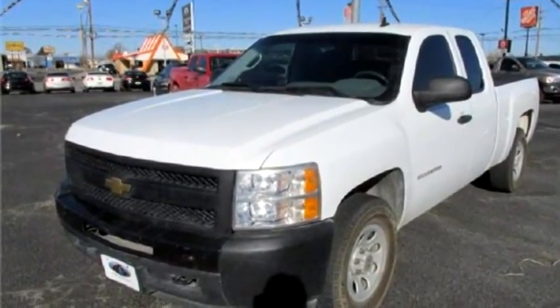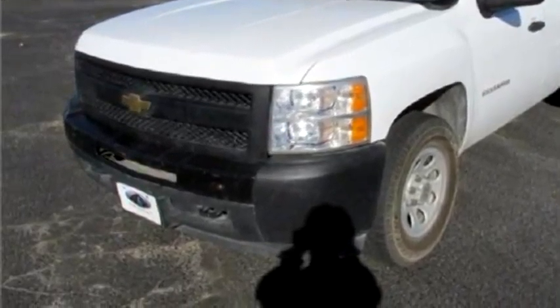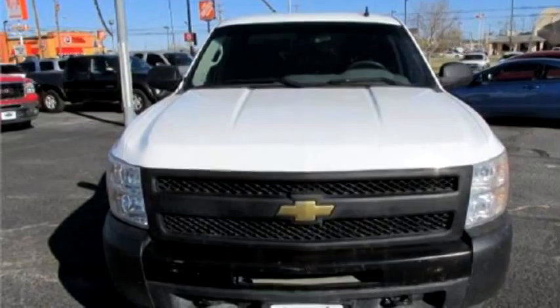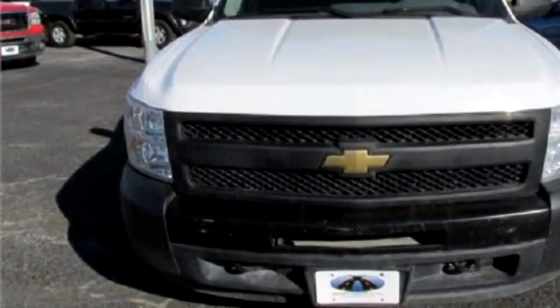Cross Pointe Auto proudly presents this 2010 Chevrolet Silverado 1500. The body style is 4 doors.